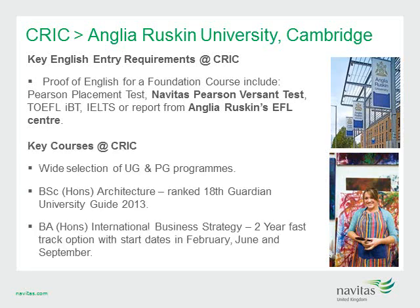CRICK also offers one of the largest ranges of course options in the UK, with a wide selection of undergraduate and postgraduate programs. Popular courses include the Bachelor of Architecture, ranked 18th in the Guardian Good University Guide 2013, and the Bachelor of International Business Strategy two-year fast-track option, with start dates in February, June and September. The IELTS requirement for foundation and first-year degree is 5.5, with no band lower than 5.5.